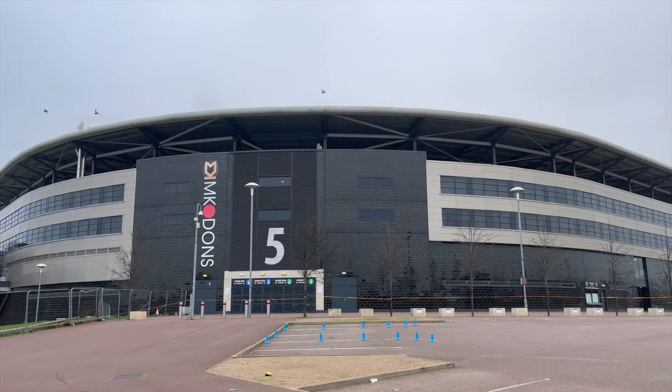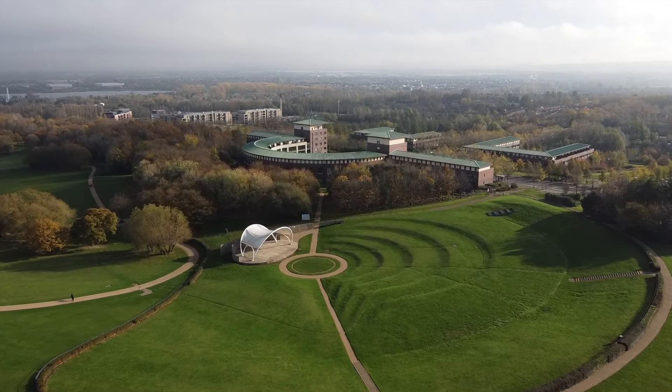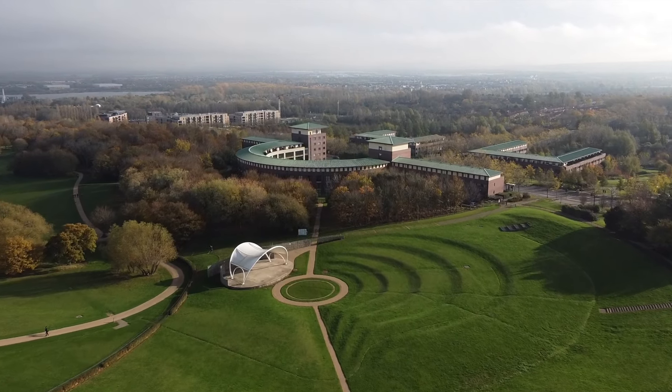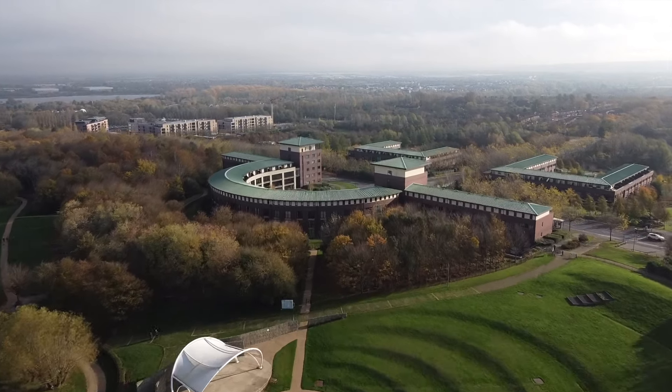If you're feeling sporty, you can watch a football match at the MK Don Stadium. One of the best things about Milton Keynes is there's loads of open green spaces and lakes to walk around and to explore.